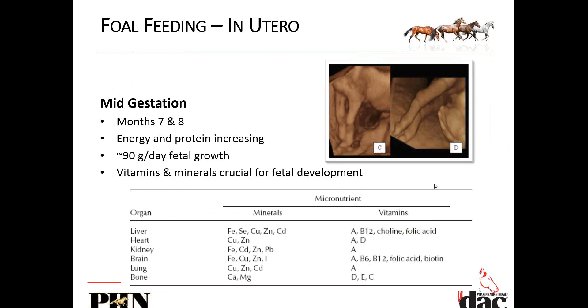Mid-gestation, we're getting about 90 grams per day of fetal growth. Vitamins and minerals are still critical. You all have these slides so you can individually look at what minerals and vitamins are critical for each of the organs — liver, heart, kidney, brain, lung, bone. These are critical. If you don't have these, you don't have a healthy foal. You need to stop thinking about once the foal is born and start thinking about building that critical framework.